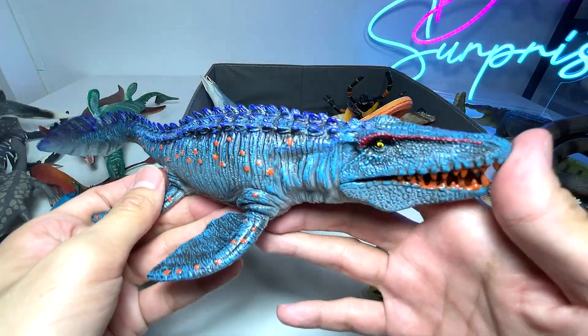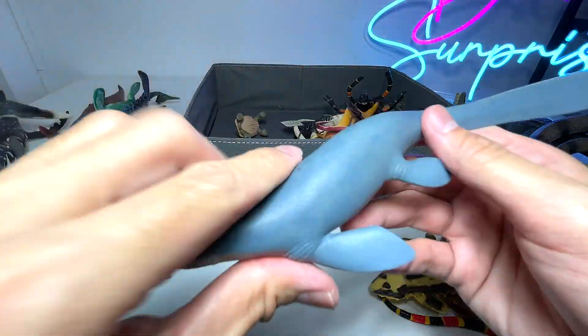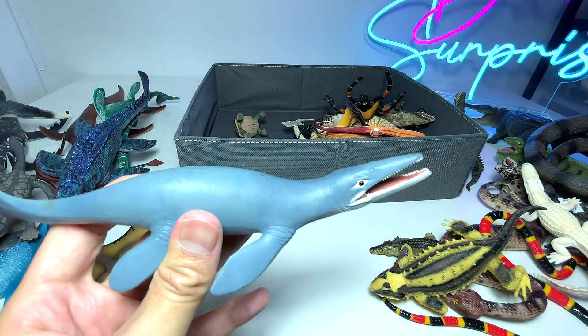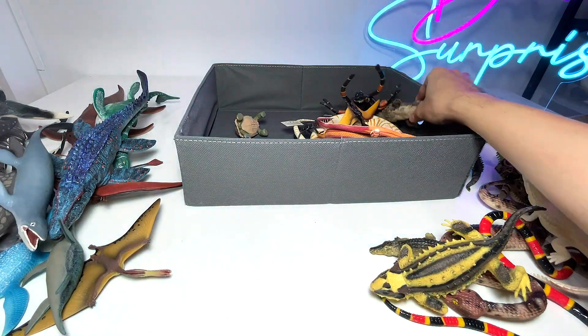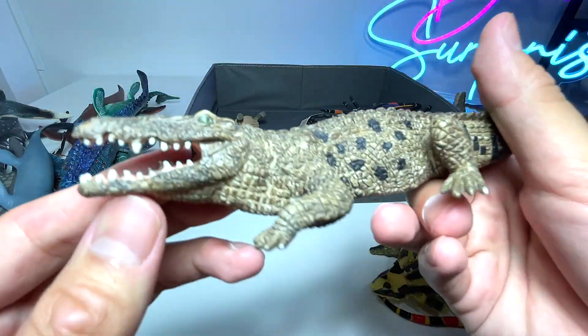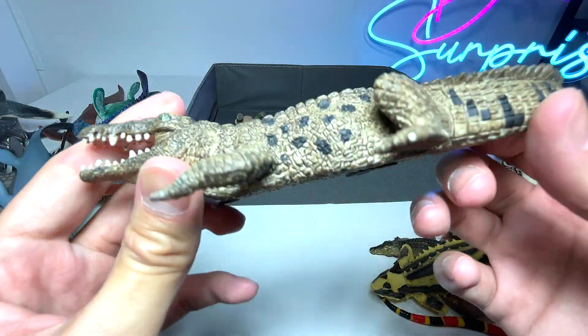Another Mosasaurus figure which is really nice. Yet another Mosasaurus — we have plenty of Mosasaurus because they are actually my most favorite prehistoric marine reptile. And here we have a modern-day reptile which is an alligator. Yep, this should be an alligator.